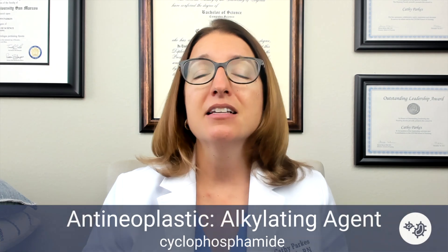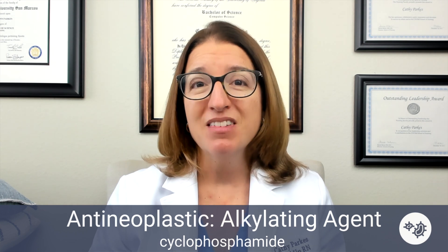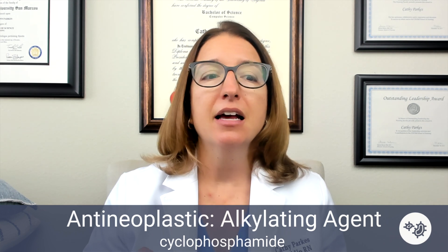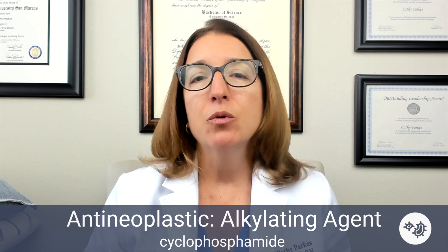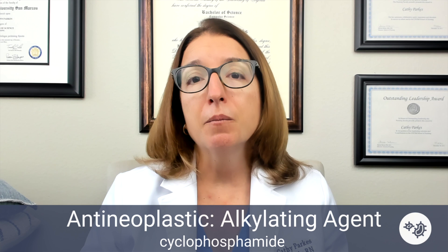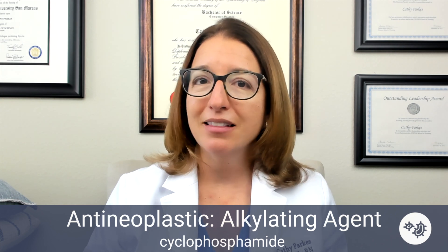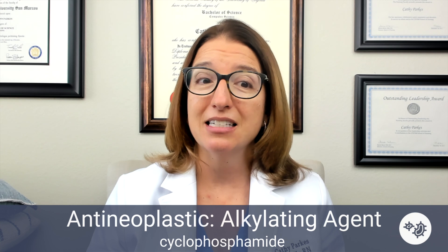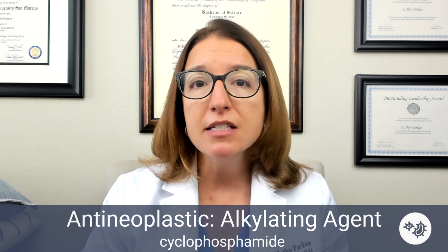Next, we have cyclophosphamide, which is also used to treat a variety of tumors and cancers. It does cause bone marrow suppression. Other side effects include GI upset and alopecia. The unique side effect with this medication is that it causes hemorrhagic cystitis, which is inflammation and bleeding from the bladder. In terms of nursing care, advise your patient to increase their fluid intake to help counteract that risk. You'll also want to monitor the patient's CBC levels, and anytime you administer this medication, wear gloves and immediately wash your hands. I don't have a trick for remembering cyclophosphamide, so if you do, leave it in the comments!